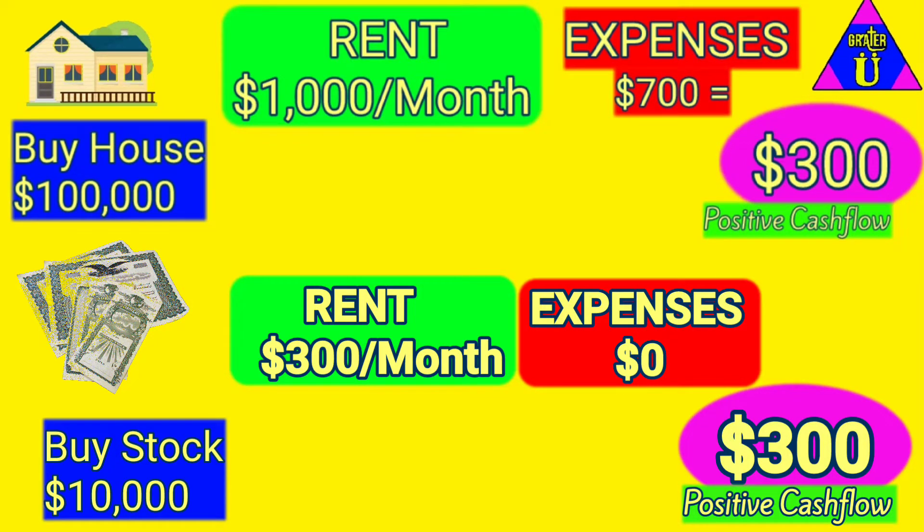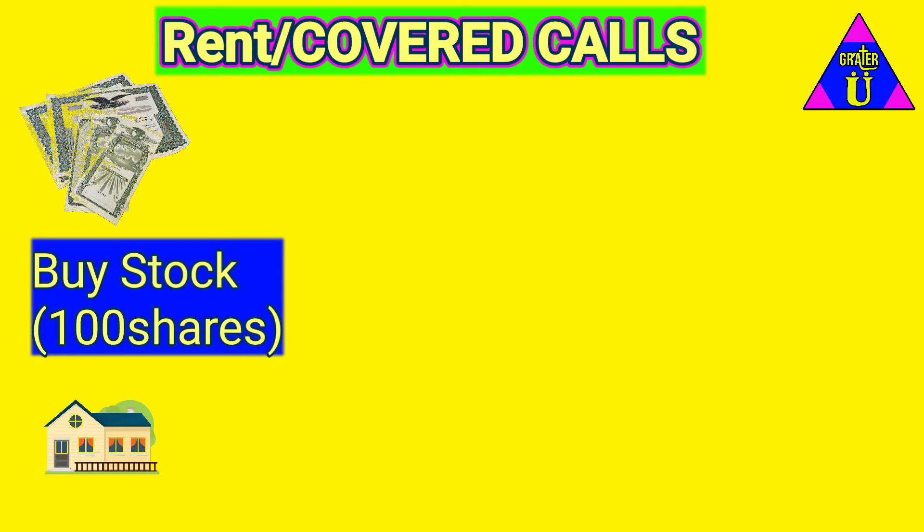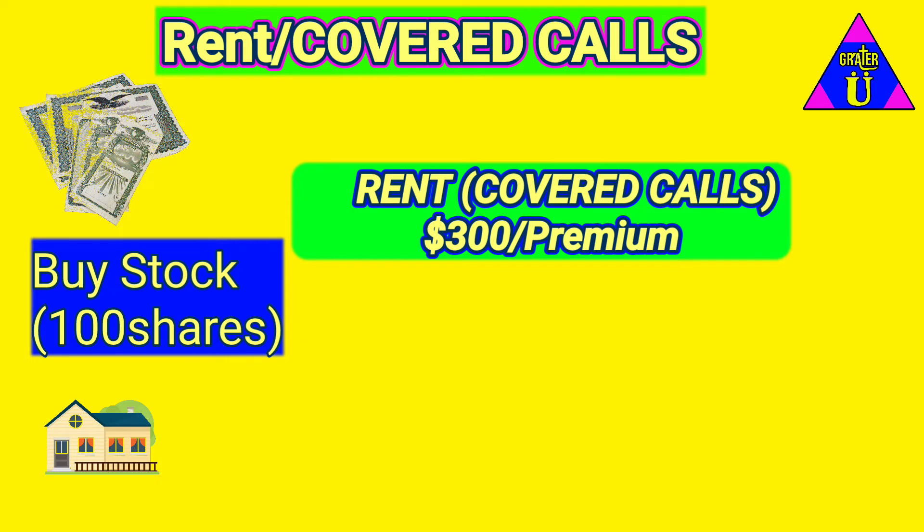What's rent actually called in stock world? It's called covered calls. Here's what they look like: you're gonna buy a hundred shares of whatever stock, and then you're gonna rent that out. That rent is called a covered call — you'll be selling a covered call for three hundred dollars in premium for that month.